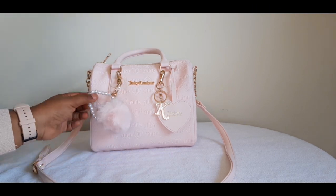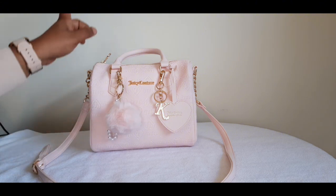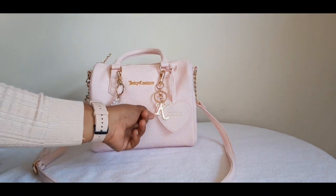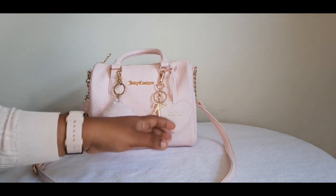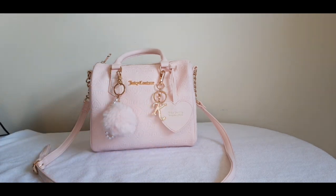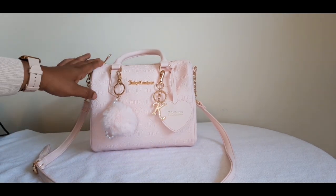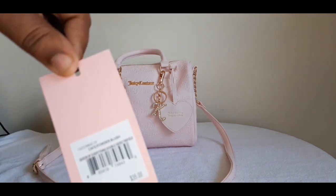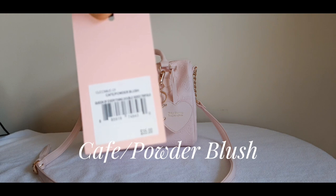This one here I got from Walmart and this one over here I got from Amazon — I loved it because of my initials and blue letter. This bag was from Burlington for $24.99.